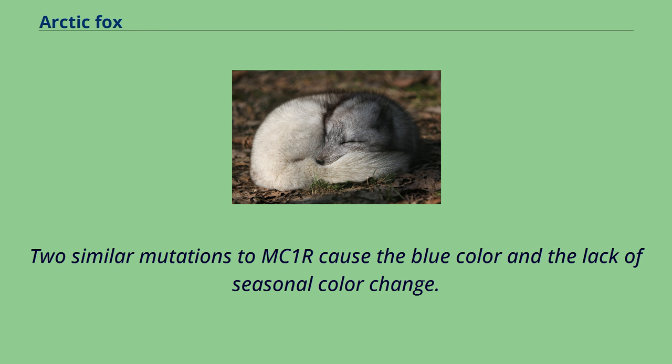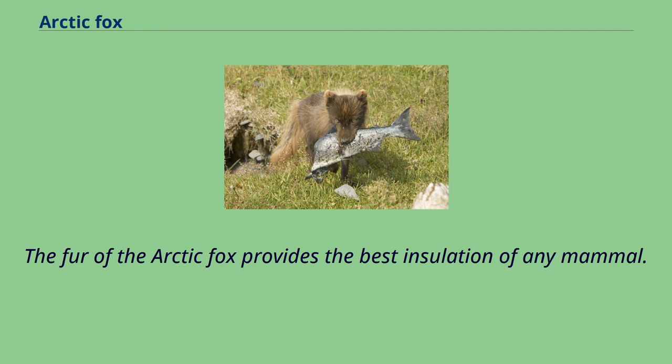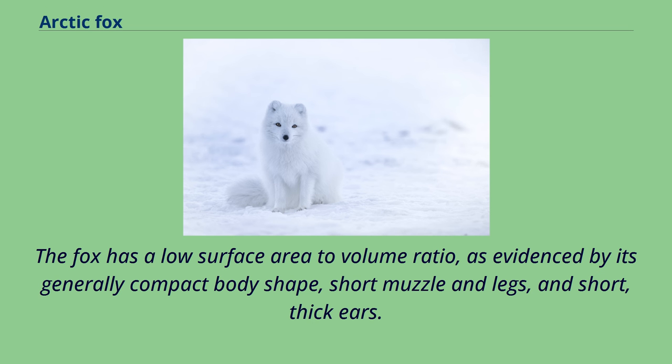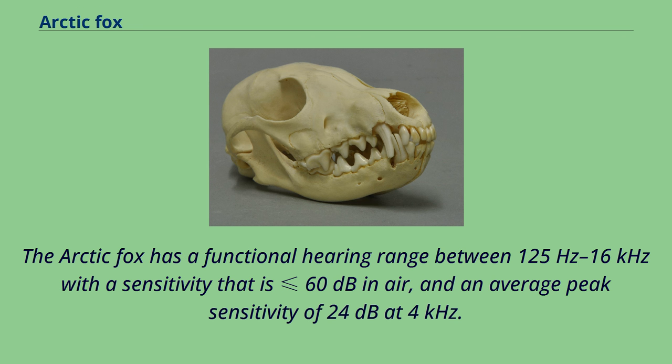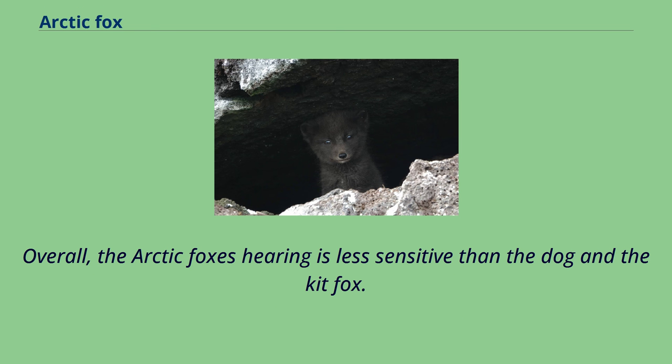The fox has a low surface area to volume ratio, as evidenced by its generally compact body shape, short muzzle and legs, and short, thick ears. Since less of its surface area is exposed to the arctic cold, less heat escapes from its body. The arctic fox has a functional hearing range between 125 Hz to 16 kHz with a sensitivity that is less than or equal to 60 dB in air, and an average peak sensitivity of 24 dB at 4 kHz. Overall, the arctic fox's hearing is less sensitive than the dog and the kit fox. The arctic fox and the kit fox have a low upper frequency limit compared to the domestic dog and other carnivores.